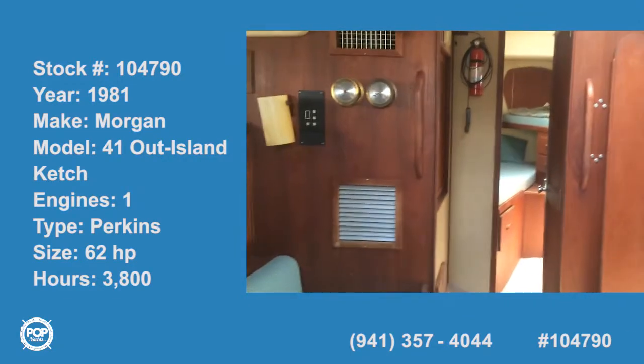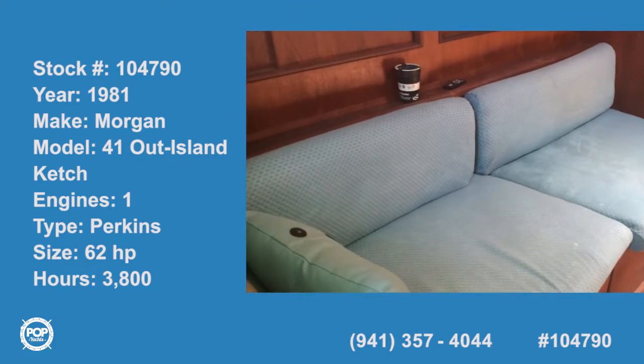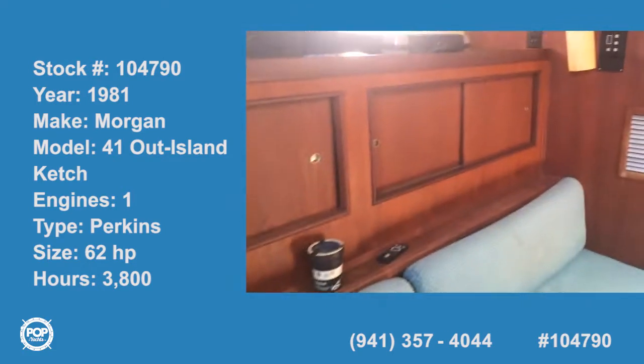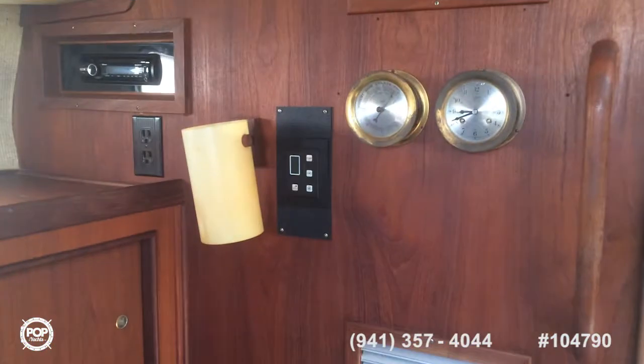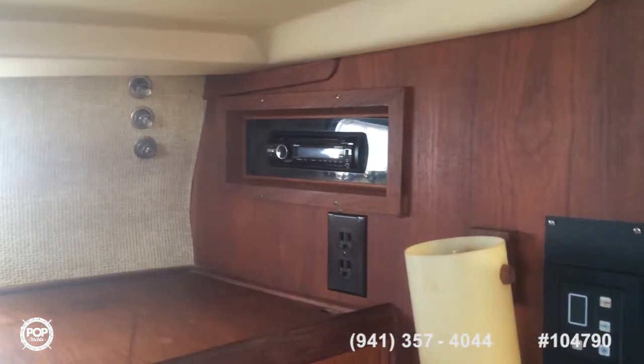This is inside the Morgan 41 — this is the main cabin area. You can see the couch here, plenty of storage, your air conditioning unit right here for forward, and then you have your stereo system.